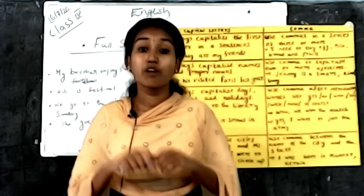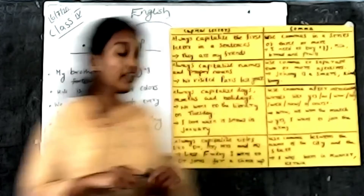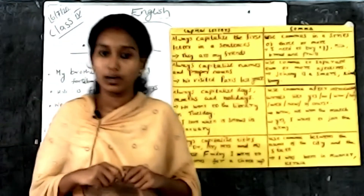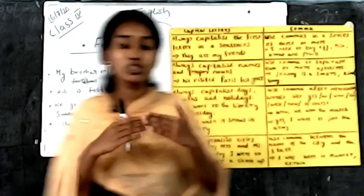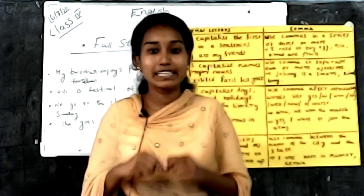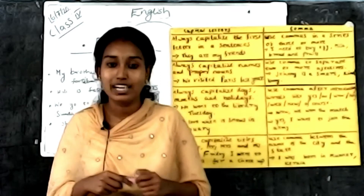There are 40 punctuation marks in English. Today we learn only three punctuation marks: full stop, capital letter, and comma. The full stop is used when the sentence is completed — in other words, the full stop is used at the end of a sentence.